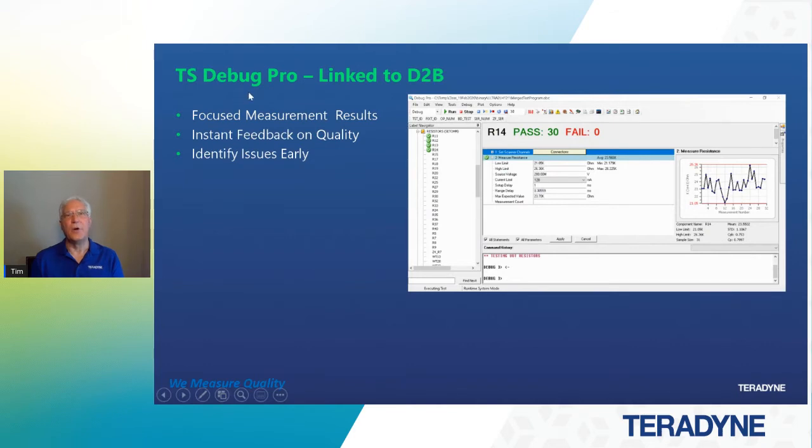Then there's Debug Pro and the link to D2B. We focus on measurement results within the window in our debug pro session and get instant feedback on quality to identify issues early. If that CPK metric is low — in this case below 1 — this test needs a lot of work. Now if we can't see everything with the connections editor for guarding, maybe we need to take a closer look at the circuitry. If we click on the D2B display, which is the design-to-build environment, it will activate our D2B display, which we can pull up at any time in the background.